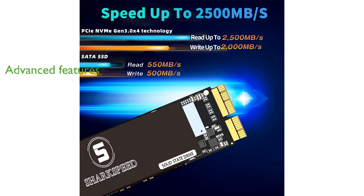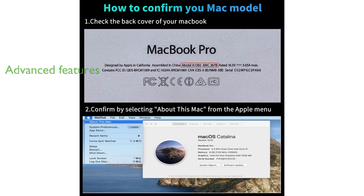With advanced features like intelligent temperature management, ECC technology, NAR, and trim functions, this SSD offers reliable data protection and efficient thermal design.